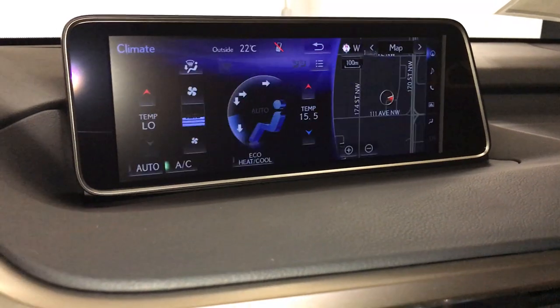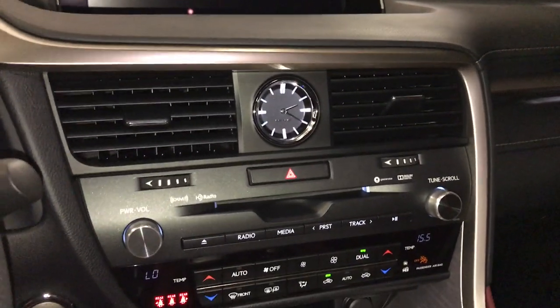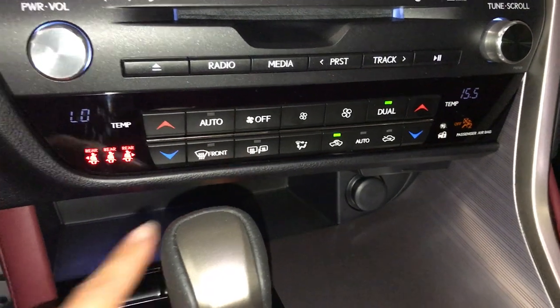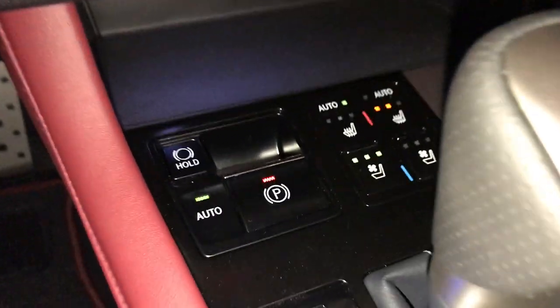Dual-zone climate control, AC, eco, heat and cool, analog clock, shortcut buttons for audio and climate, front and rear defrost, side mirrors are heated, seat belt indicator for the back seats.